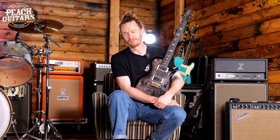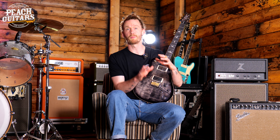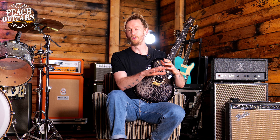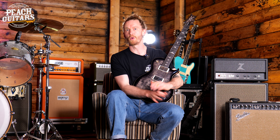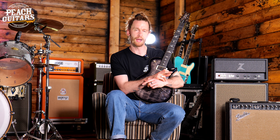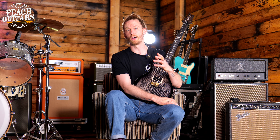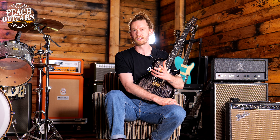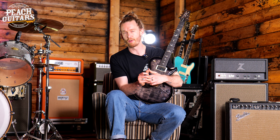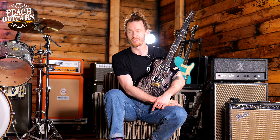Thank you to everyone for watching these videos and for following us — we're super grateful that you do. If you have any questions about the guitars you've seen, put it in the comments below. If you haven't subscribed, please do so on both the Peach Guitars channel and the Peach Guitars Boutique channel on YouTube. You can also head over to Instagram and TikTok and follow us there as well. We're super grateful for all the feedback and positivity in the comment sections for Episodes 1 and 2 of Around the Showroom, as well as the Top 5 monthly guitars. Until next time, thank you so much for watching and we'll see you soon.